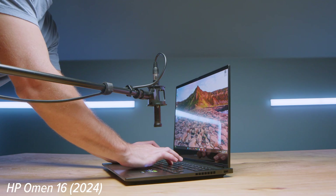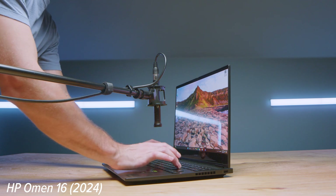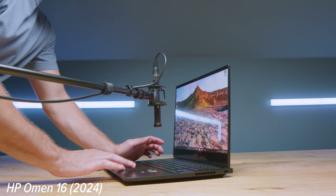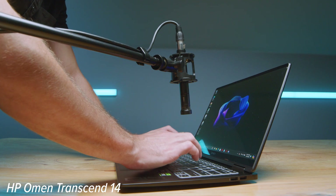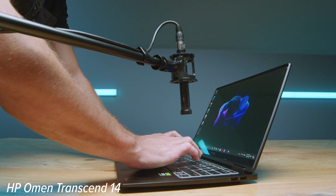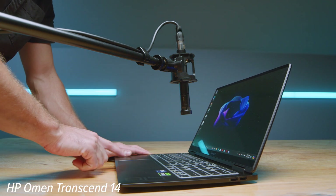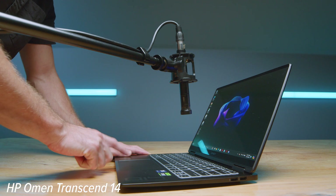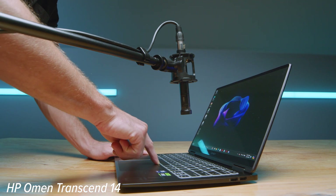And of course you can hear what the keyboards and trackpads sound like — here's a sample of those as well. Without further ado, let's jump into the performance.